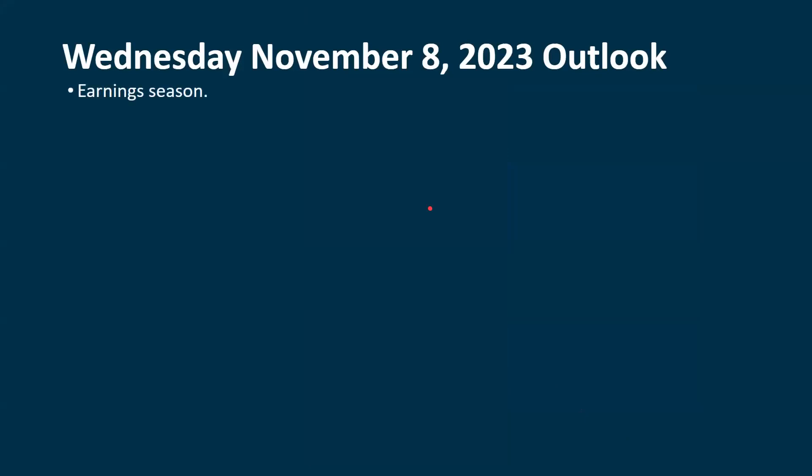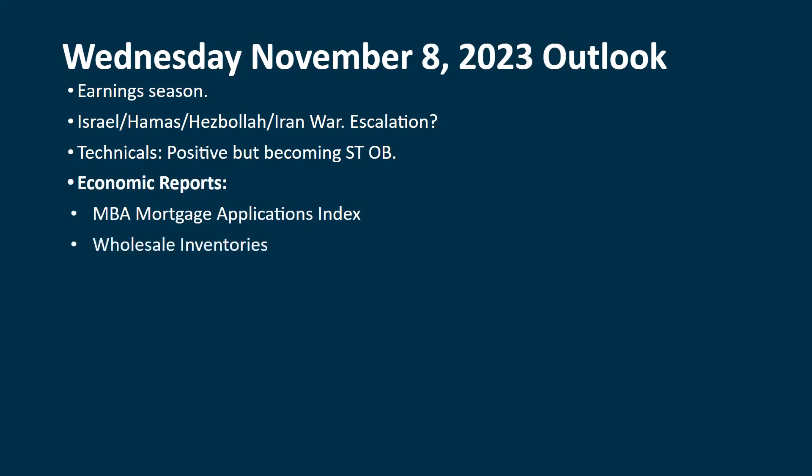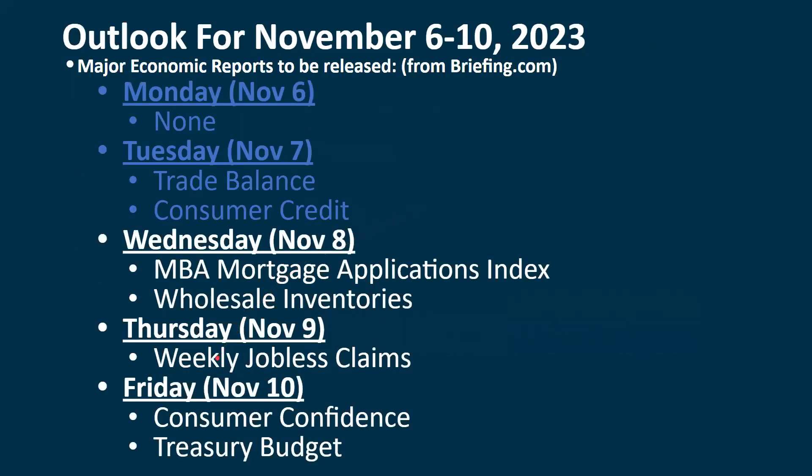So what's our outlook for Wednesday? It's still earnings season — we're still dealing with that even though most S&P 500 companies have reported. Still watching the situation in Israel. The technicals are positive and we haven't really changed this. We're still becoming at least short-term overbought and somewhat in the intermediate term. We will get the weekly MBA Mortgage Applications Index as well as wholesale inventories — neither one of these are really market movers. Then there's the whole list of geopolitical events with Israel at the top. On the economic calendar, we'll get just weekly jobless claims on Thursday and consumer confidence on Friday — again, none of these are really that big as far as influencing the market.